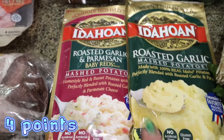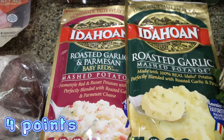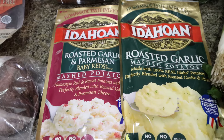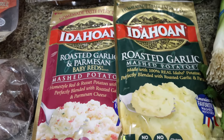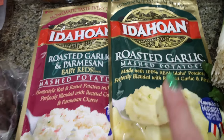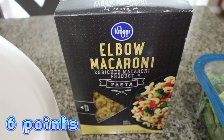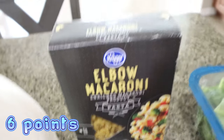I did a restock of my Idahoan potatoes. I love having these on hand for a quick simple side — the macros are good, the points are good. I like to make KFC bowls with these. I have the roasted garlic and the roasted garlic parm baby red. And then a box of elbow macaroni for Troy's pasta salad.